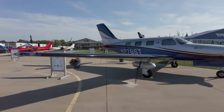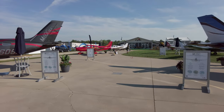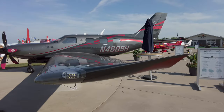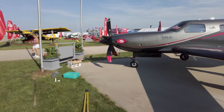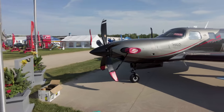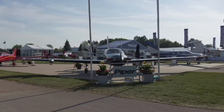Piper Aircraft had this M600 single-engine turboprop on display, but it turned out it was sold right as the show started, so the new owner was going to fly it home from Oshkosh. Piper's sales are doing quite well and it's backlogged for most of its airplanes through next year.